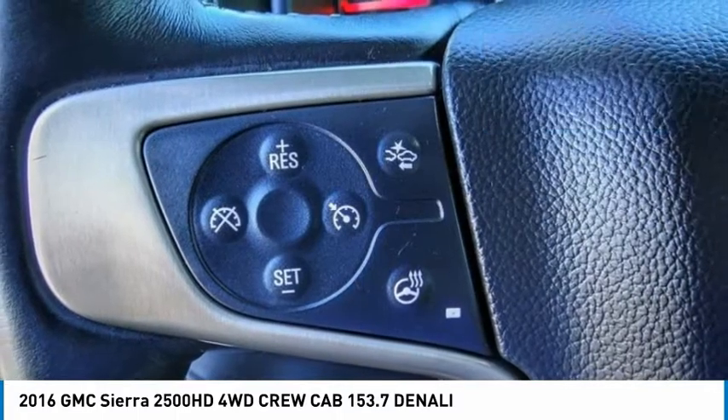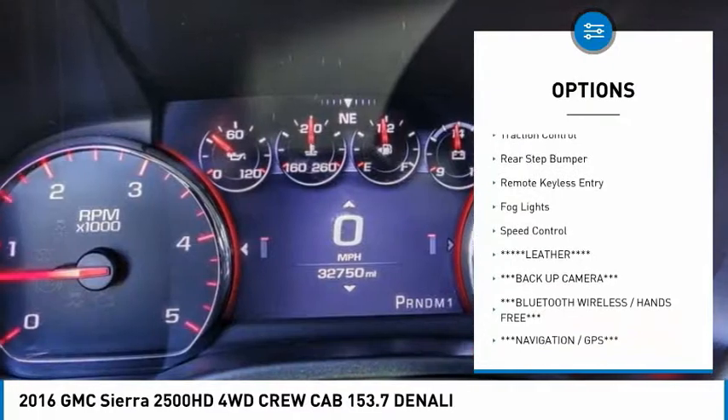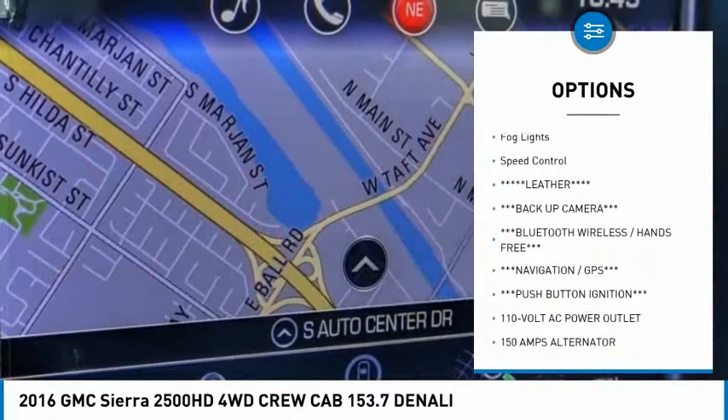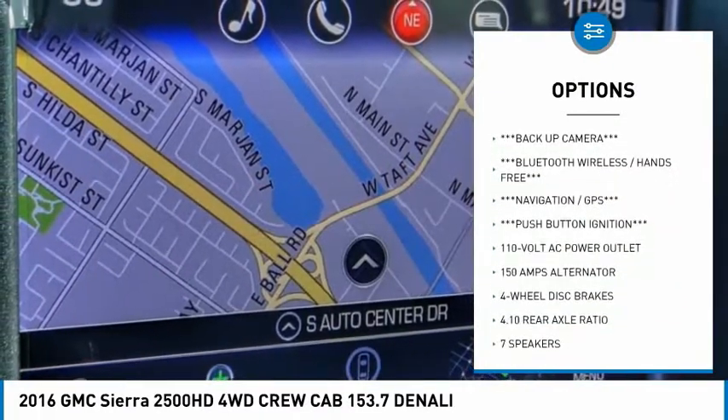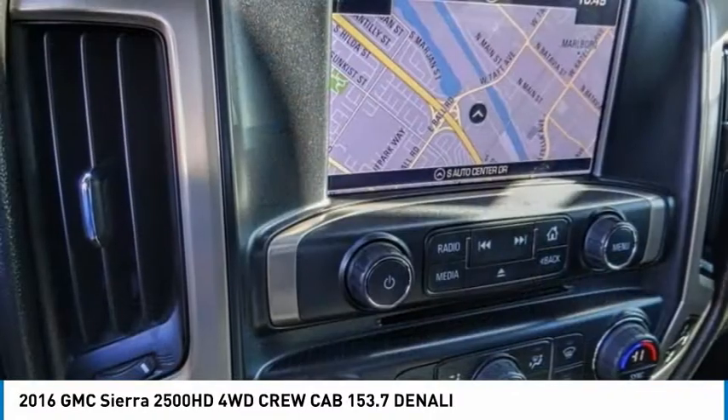Here are some of this vehicle's great options: electronic stability control, trailer brake controller, chrome wheels, alloy wheels, brake assist, traction control, rear step bumper, remote keyless entry, fog lights, and speed control.